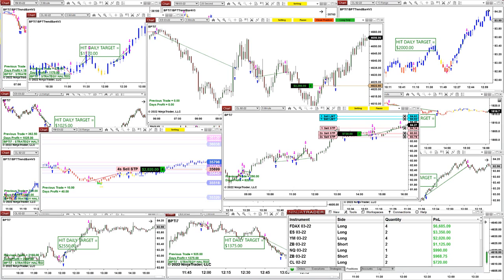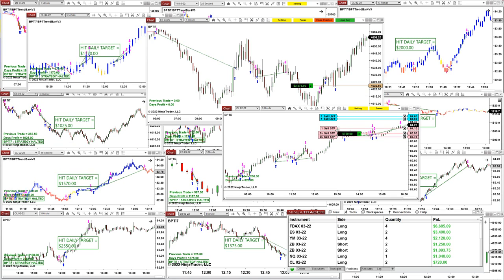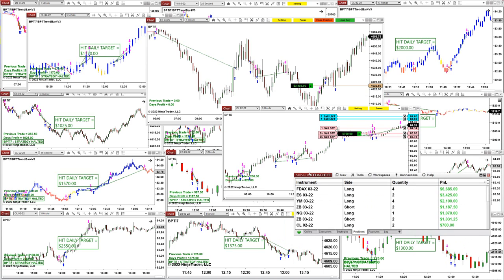The TI7 has a different type of entry for every instrument and a different type of filter for every single instrument. What works on the ES does not mean it will work on the NASDAQ; what works on the NASDAQ doesn't mean it works on the YM. Here is a snapshot of some of the trades still open: DAX 6,680, ES 3,350, YM 2,000, 30-year Treasury bond, NASDAQ 1,000, CL 700 — still a few open.